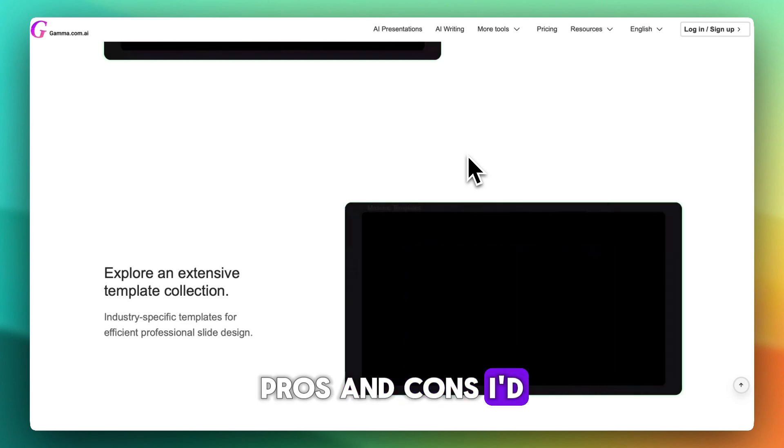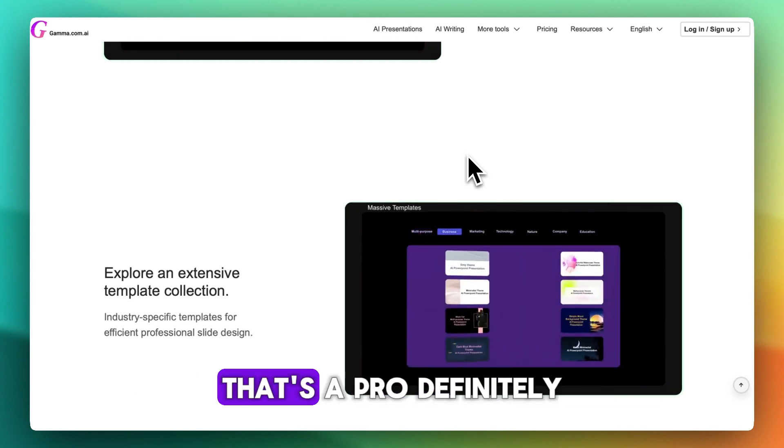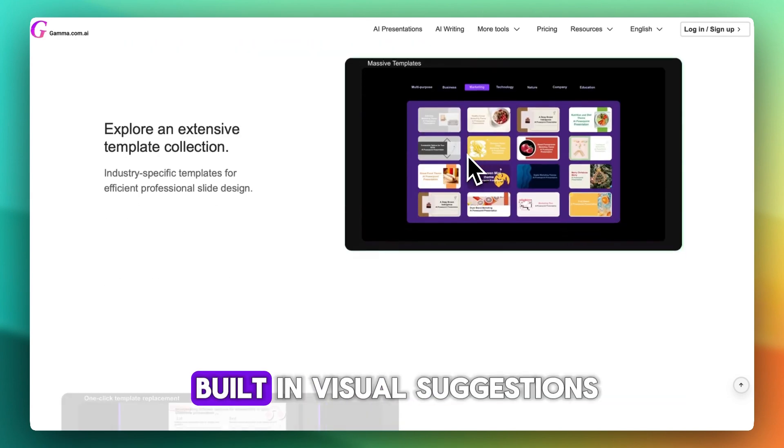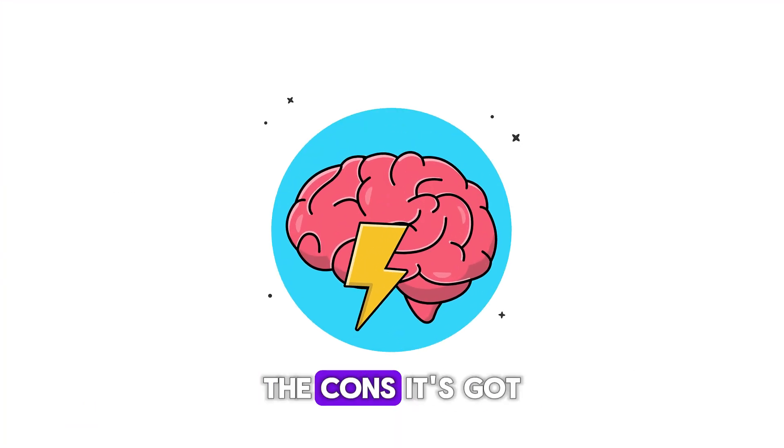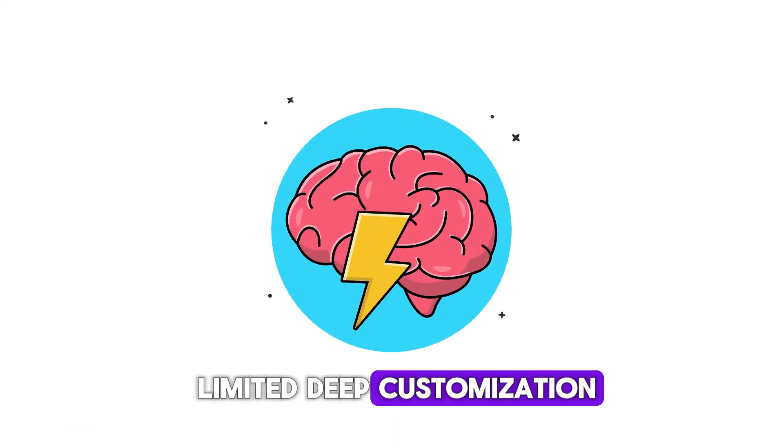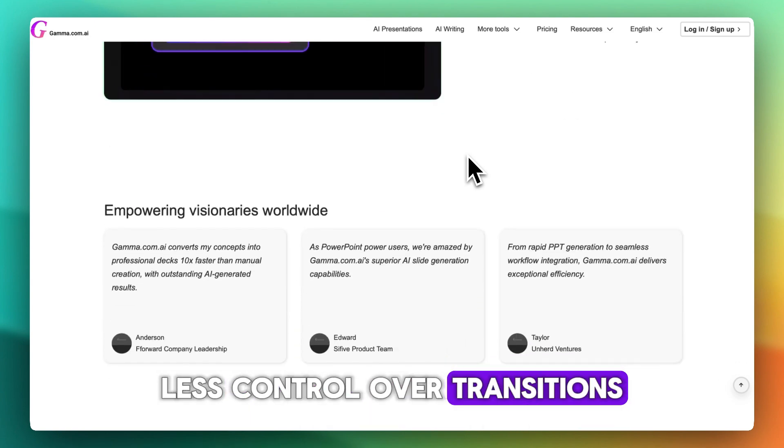Pros and cons. Lightning fast draft creation — that's definitely a pro. Built-in visual suggestions, and it's great for brainstorming and quick decks. The cons: limited deep customization, and less control over transitions and animations.